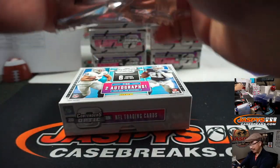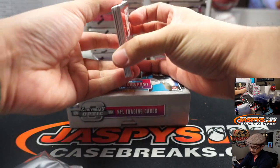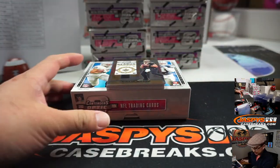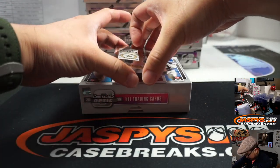One is usually an on-card autograph, and the other one's usually a sticker. We've actually seen some really nice stuff out of here. We're not even supposed to be getting on-card autographs.